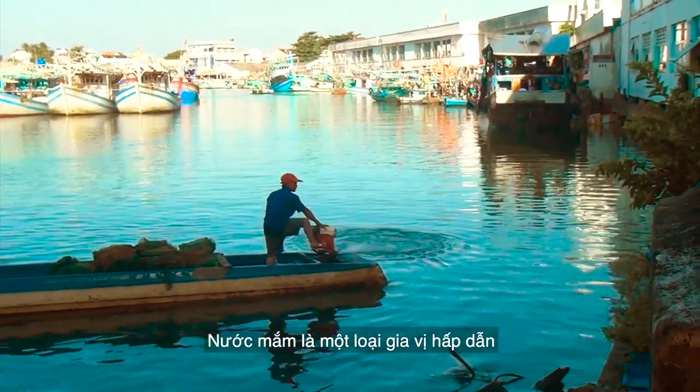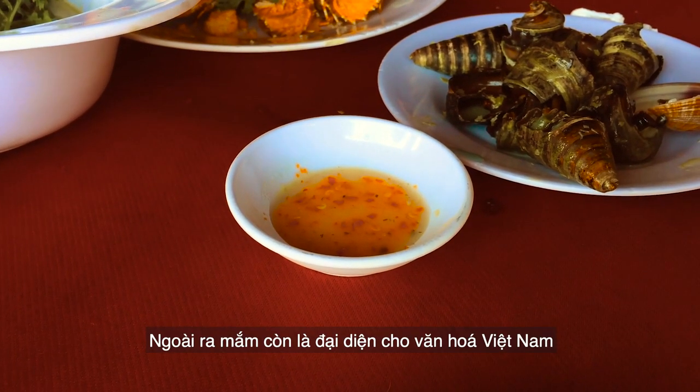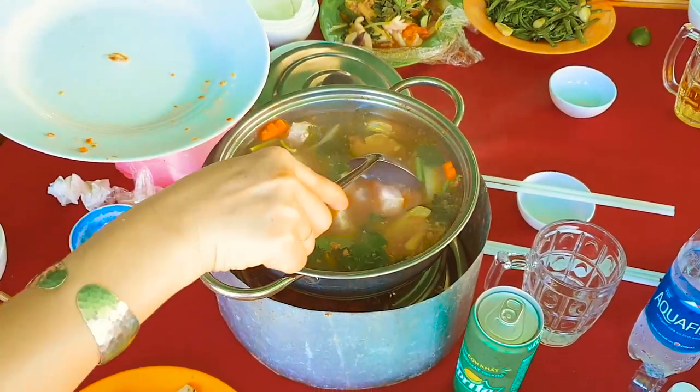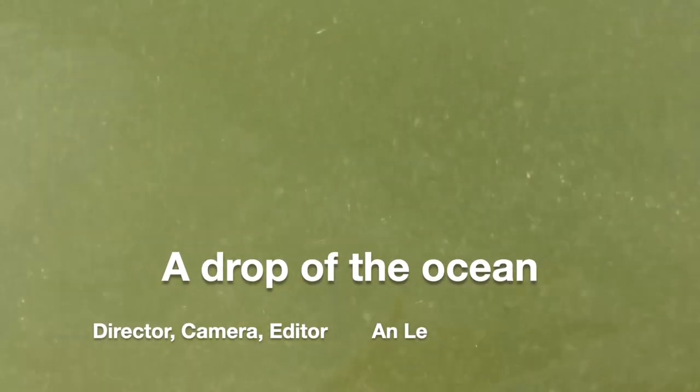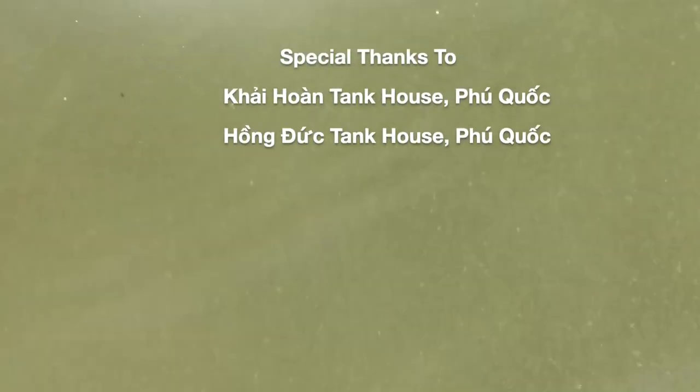Fish sauce is a beautiful condiment that takes years of hard work and craftsmanship — a representative of Vietnamese culture and a protector of Vietnamese cuisine. And for those reasons, I can proudly say that fish sauce is like a gift. A drop of the ocean.